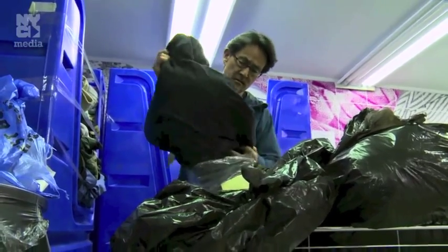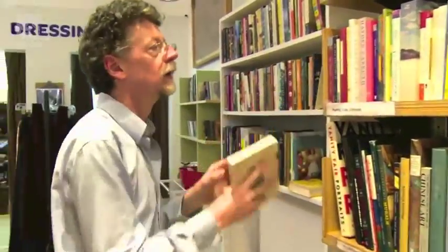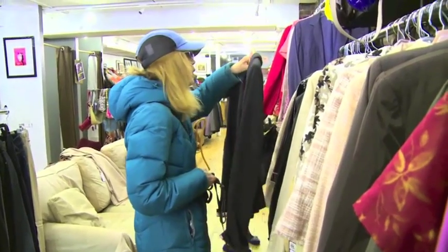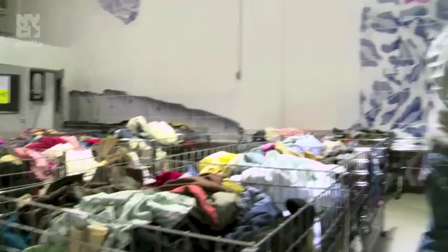Besides sorting, volunteers help customers find items, run the register, and generally maintain the whole place, just like the other Housing Works stores around the city. The first Housing Works thrift store opened in 1995 to raise money for New Yorkers living with HIV and AIDS. Today there are over a dozen locations, all run by volunteers like Otis Hemmings.